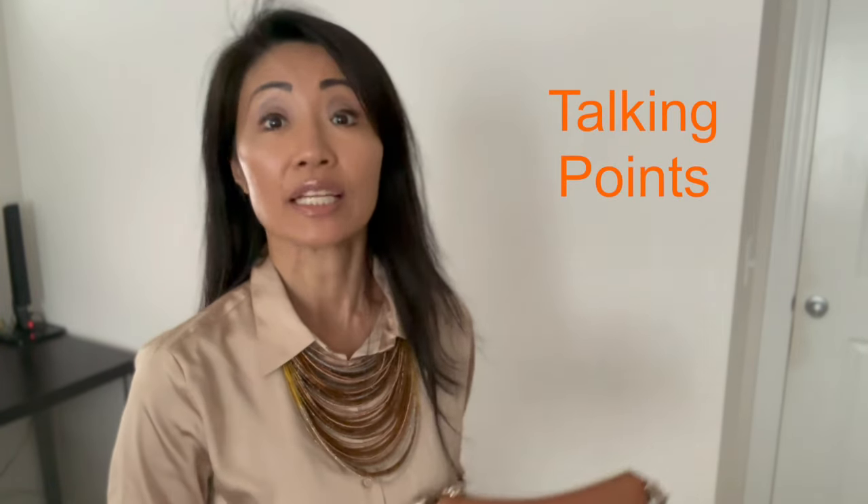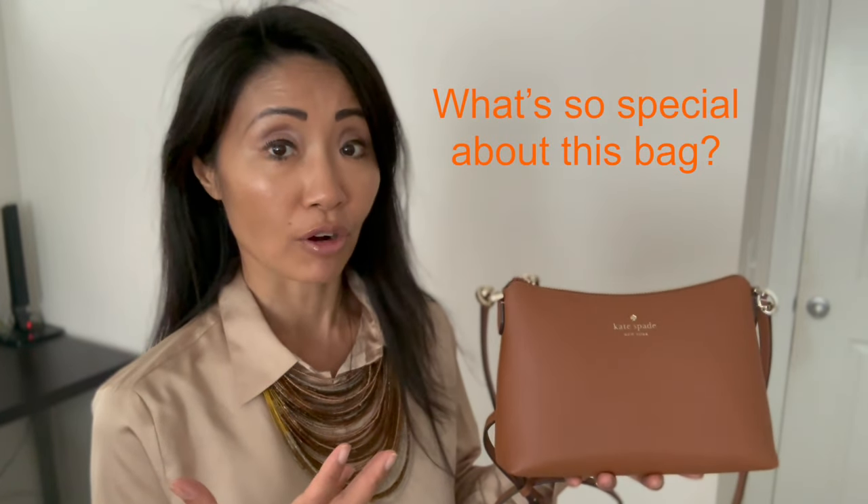In today's review, the talking points are: number one, what makes the Kate Spade Bailey bag special; number two, product features; and number three, who it's best for. I love this bag because of its petiteness — it's small, slender, sleek, and elegant.